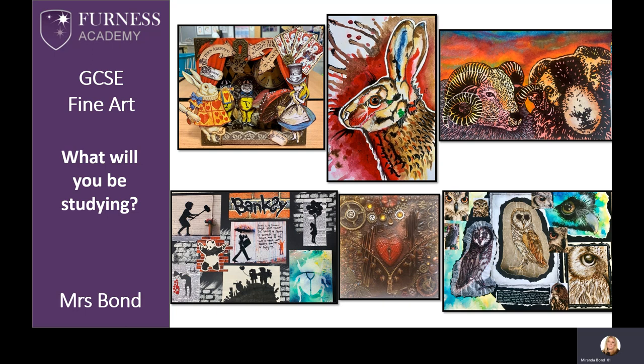This slide shows examples of students' GCSE artworks. I'd also like to mention that the majority of images throughout this presentation have been created by Furness Academy students. Both past students and their art teachers are very proud of what they've achieved, and hopefully if you opt for GCSE Art you will also enjoy this sense of achievement and pride too.